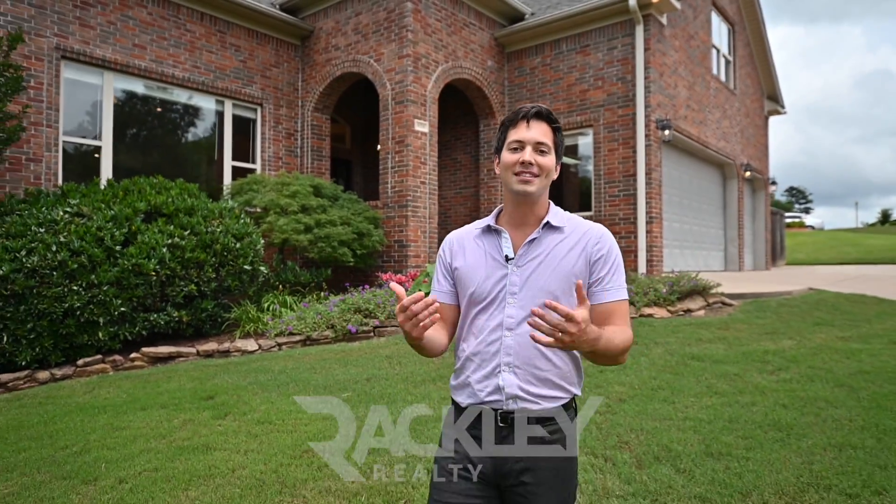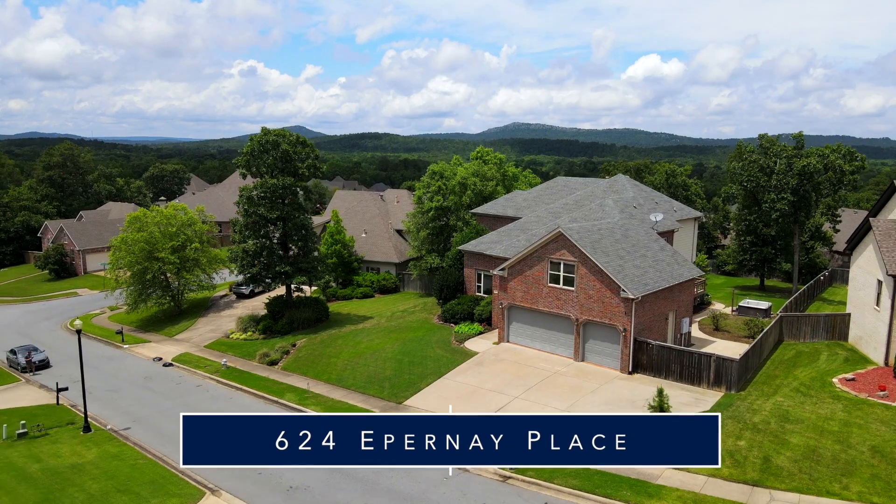We're excited for you to come and see if it's yours. 624 Epernay Place. Welcome home.